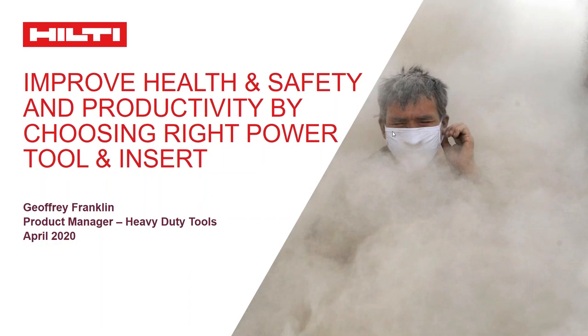Good afternoon everyone. First of all, I hope all of you are safe and doing well with your families amongst these trying times. Let me introduce myself. My name is Jeffrey. I'm the product manager for heavy duty tools for Hilti India. I would like to welcome each one of you to this webinar session on how to improve health and safety and productivity by choosing the right power tool as well as insert.